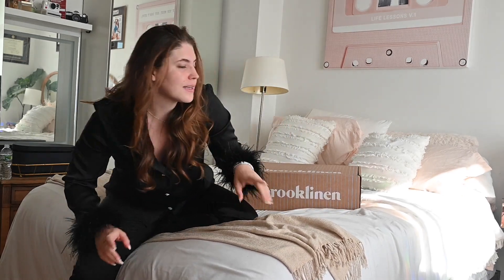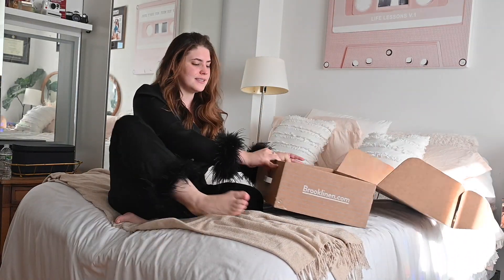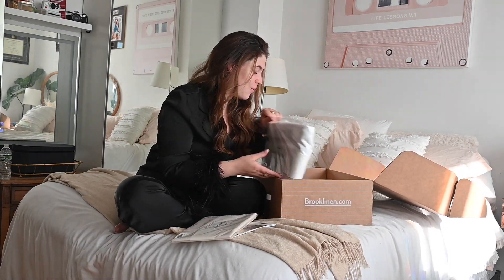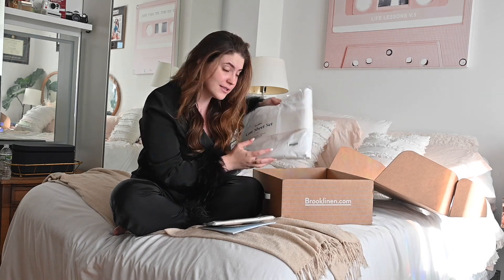So let's get into this. Let me get some scissors. Oh my gosh, you guys, this is so sick. I personally went with a luxurious combo of white sets, and this comes with a flat sheet, a fitted sheet, and two pillowcases.